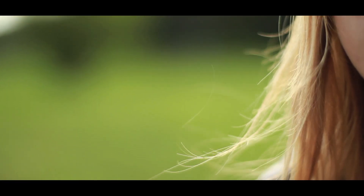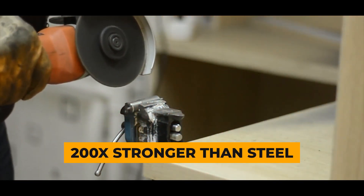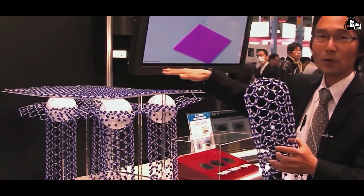These materials are so thin — about 80,000 times thinner than a human hair — but they're super-strong, 200 times stronger than steel. The tricky part is making them, but researchers are hopeful for the future.